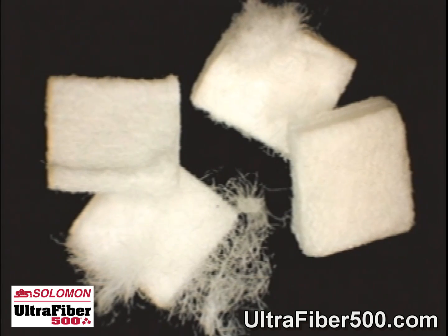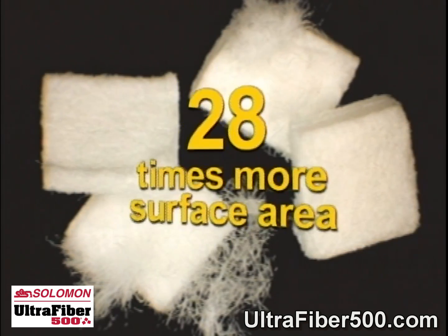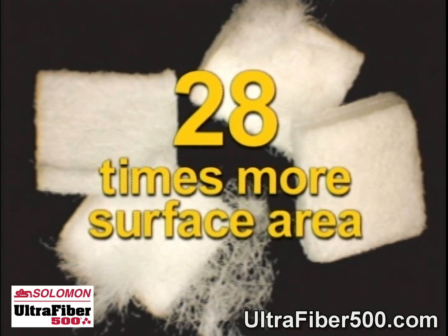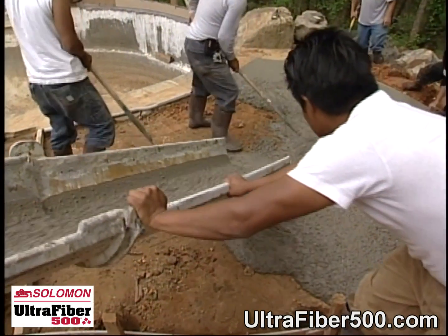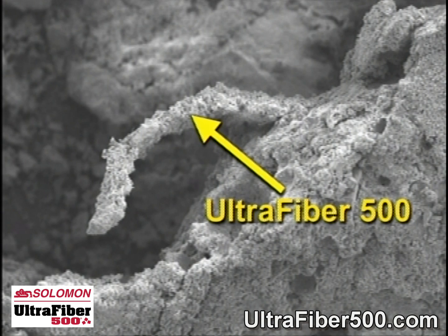In a one and a half pound dose, UltraFiber 500 has 20 times the number of fibers and over 28 times the surface area of the same amount of traditional polypropylene. So you get more fibers dispersed throughout the concrete that can intersect more microcracks and disperse more energy. In addition, typical polypropylene fibers, as shown here, have minimal, if any, bonding with concrete mix. In contrast, the natural UltraFiber 500 cellulose fiber shows significant bonding with the mix, which further increases strength and resistance to wear.